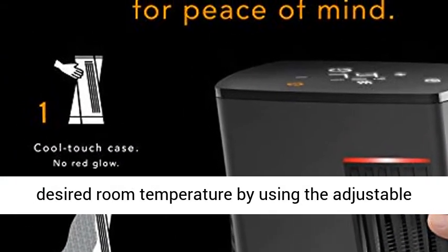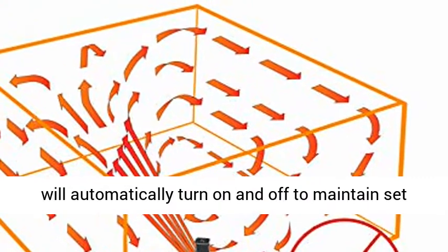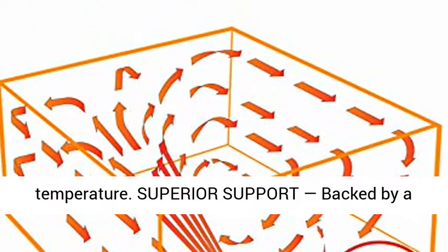Control your comfort. Set your desired room temperature using the adjustable thermostat with digital display, and the heater will automatically turn on and off to maintain the set temperature.